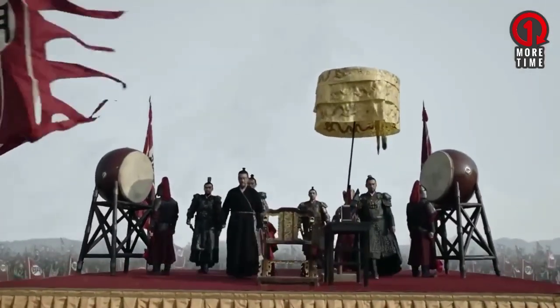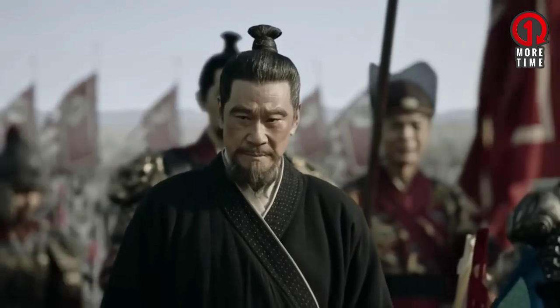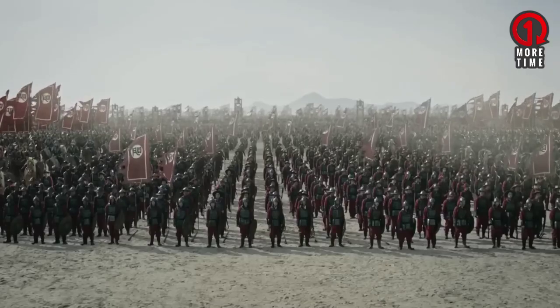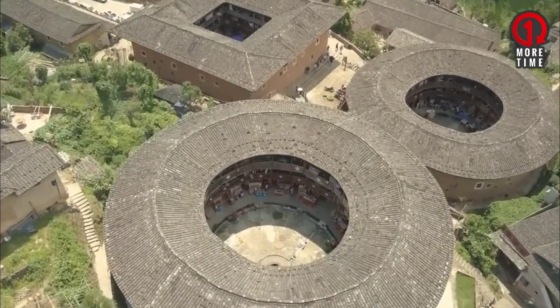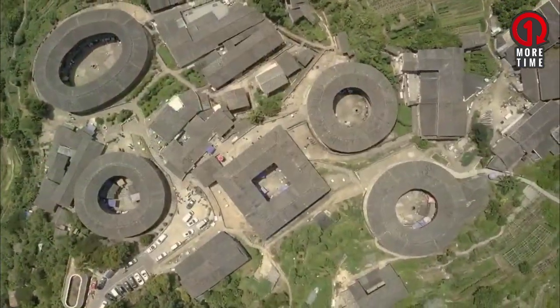As a country with a very long cultural history, China has many relics from the past that are well-preserved today. One of them is the Tulou, a large circular building similar to a fortress that can accommodate up to 800 people.